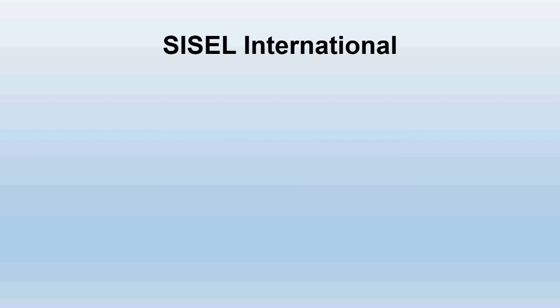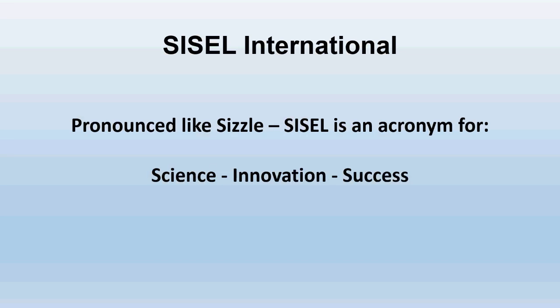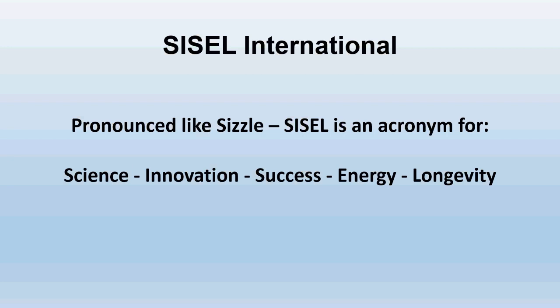We've got some great things to share with you tonight. A lot of people have a problem with the pronunciation — it's actually pronounced like 'Sizzle,' spelled S-I-Z-Z-L-E, as in a sizzling hot steak on the barbie. But SISL actually spells their name S-I-S-E-L. Those letters stand for an acronym: Science, Innovation, Success, Energy, and Longevity.